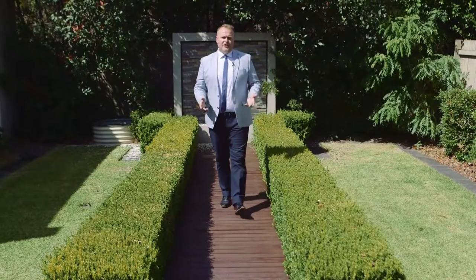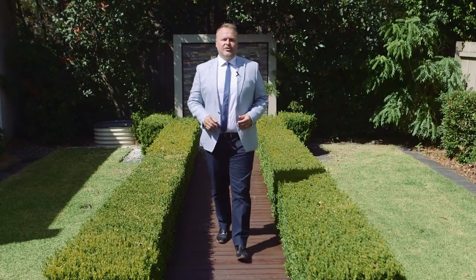Thanks for joining me for this brief tour around number 8 Langolan Avenue, Enfield. I'm sure you'll agree it's an amazing home. If you want to contact me about this property, my details are available here on the website. It's available for inspection by appointment or as advertised on all the major websites. Hope to see you at our next open home.